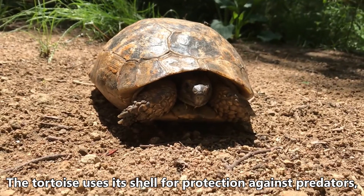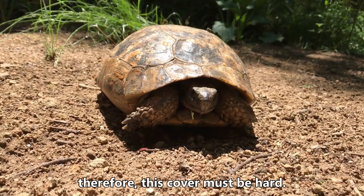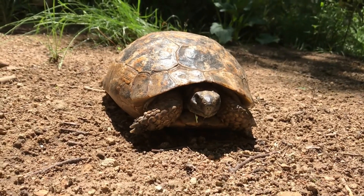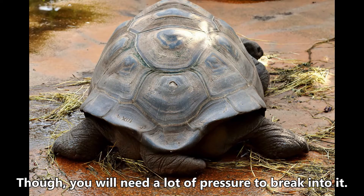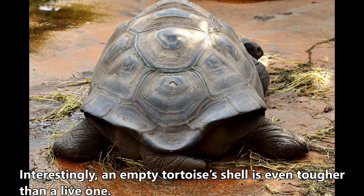The tortoise uses its shell for protection against predators. Therefore, this cover must be hard. A tortoise's shell is extremely solid, taking pounds of pressure without breaking — you will need a lot of pressure to break into it. Interestingly, an empty tortoise's shell is even tougher than a live one.